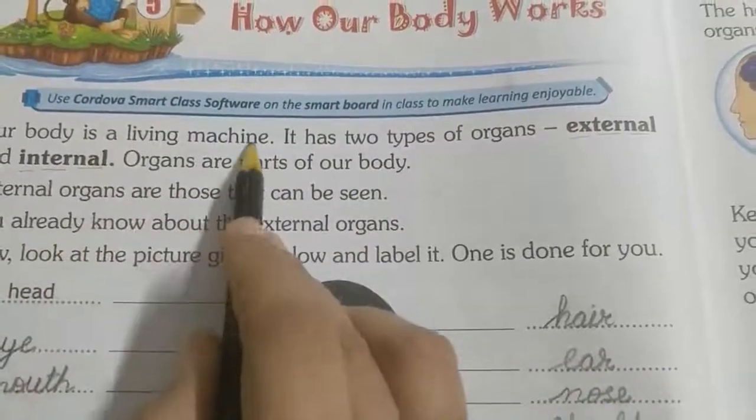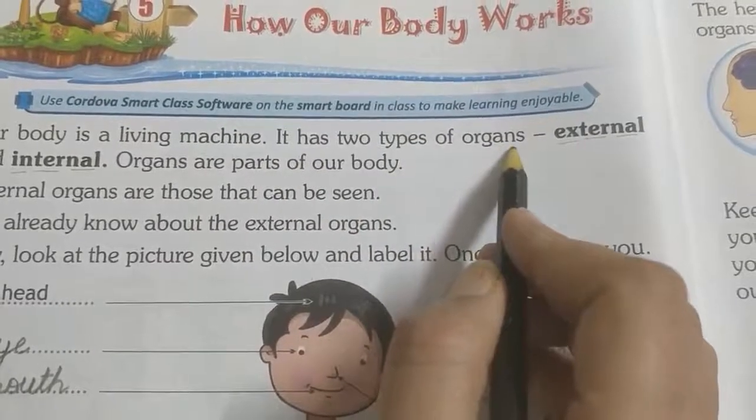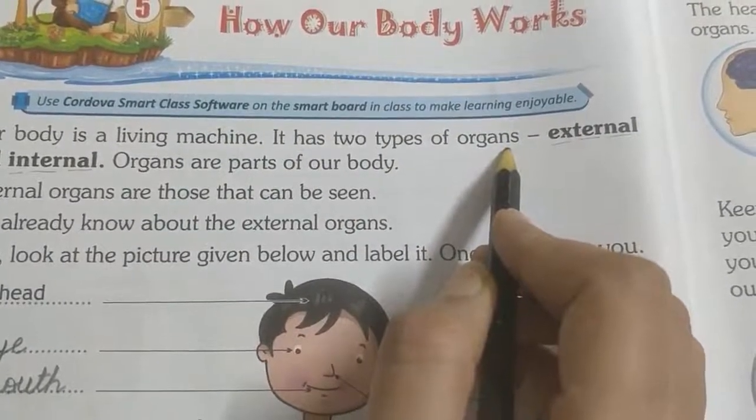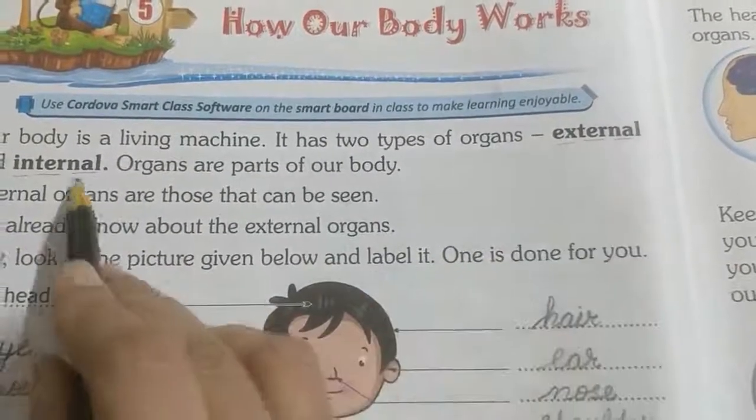Our body is a living machine. It has two types of organs. Our body has two types of organs: 1. External. 2. Internal.